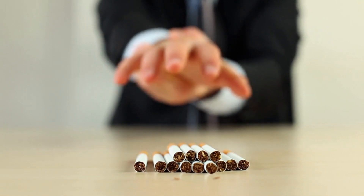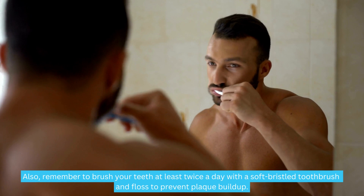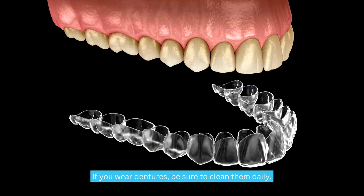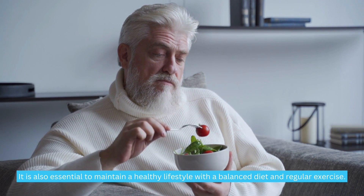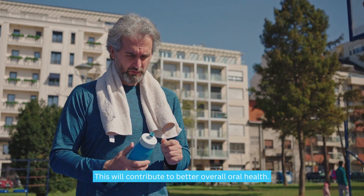This will help reduce the risk of complications and promote good healing. Also, remember to brush your teeth at least twice a day with a soft-bristled toothbrush and floss to prevent plaque buildup. If you wear dentures, be sure to clean them daily. It is also essential to maintain a healthy lifestyle with a balanced diet and regular exercise, which will contribute to better overall oral health.